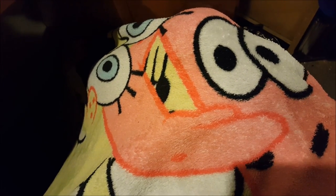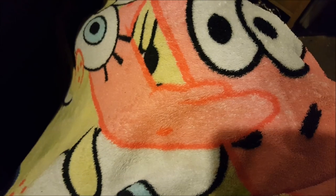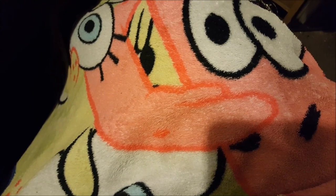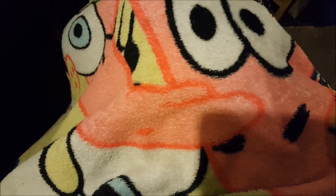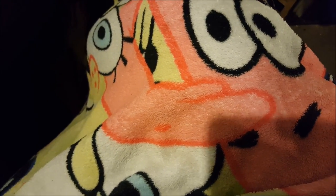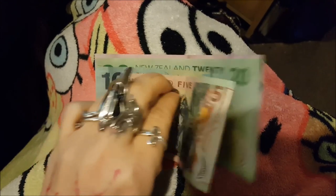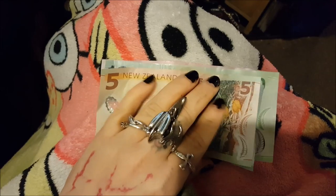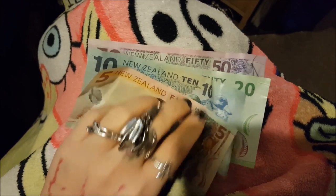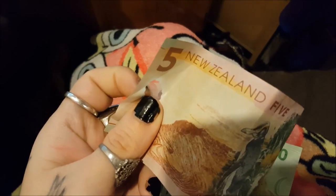I actually have cash in hand for once, making a video, so I thought I would make a quick video about the New Zealand money so you guys can see what it looks like. You don't really deal in cash here — everything's EFTPOS, which is electronic transfer, so you don't really ever see cash. The bills are all different sizes, different colors, and they are made of plastic. They have this cute little see-through window on all of them.